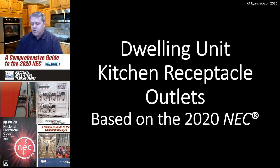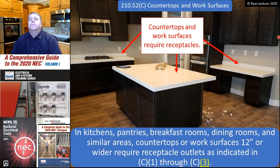Hi everybody, Ryan Jackson here. Hope you're all doing well. Today we're going to talk about dwelling unit kitchen receptacle outlet requirements based on the 2020 NEC. We had a pretty big change in the 2020 version of section 210.52C — it's substantial and it's somewhat controversial, so we're going to walk you through it.